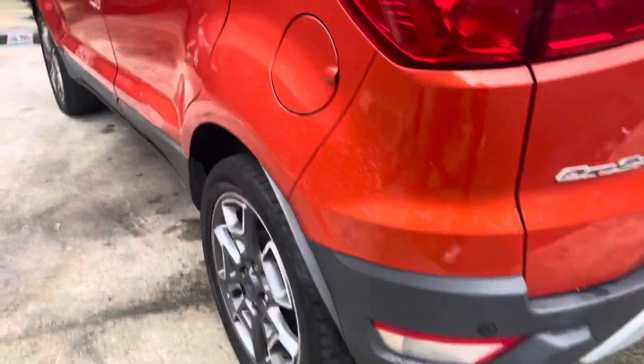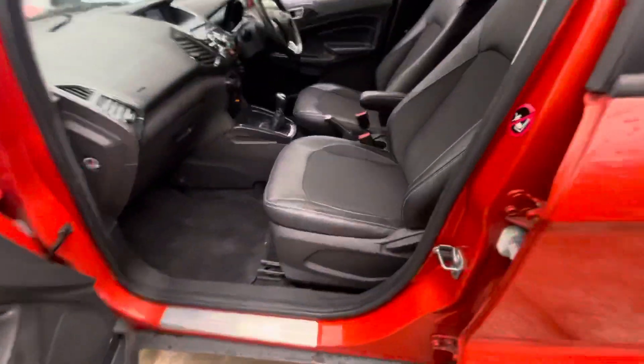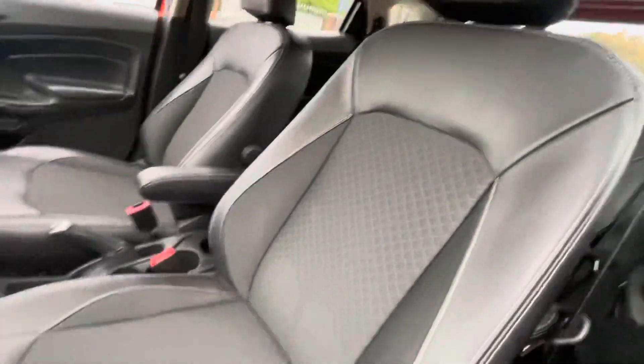Parking sensor at the back — decent spec on this vehicle as well, and decent paperwork with the car also. You've got front heated seats and part leather interior, which is still very nice.